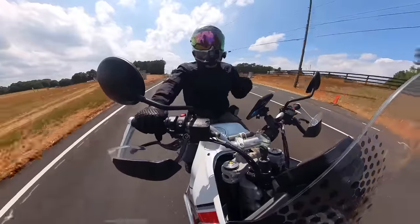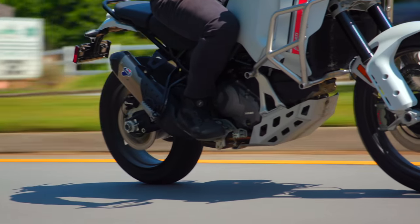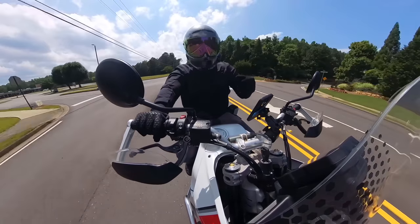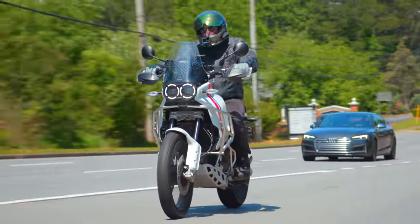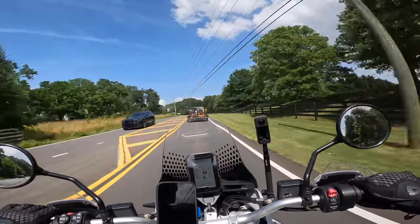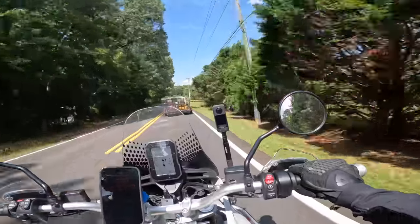Next thing is traction control — or the lack thereof on the competitor. The Desert X obviously has traction control with different levels. You can change it via two different off-road modes or customize it further. I love traction control for a motorcycle meant to go off-road — that just goes hand in hand and makes a lot of sense. The Ibex does not have any sort of traction control, so Desert X obviously wins in that department.